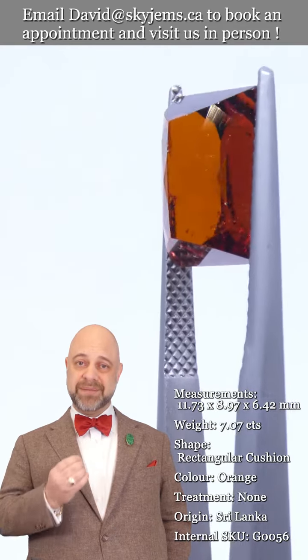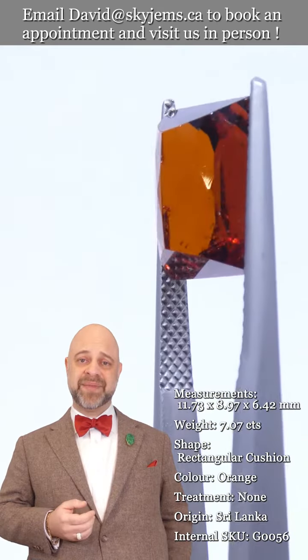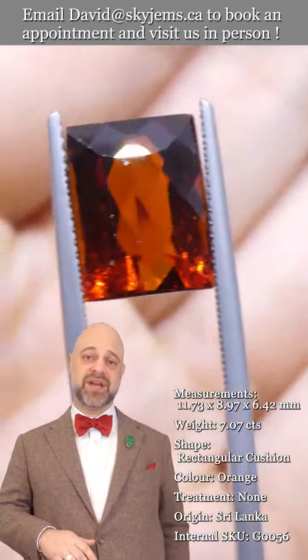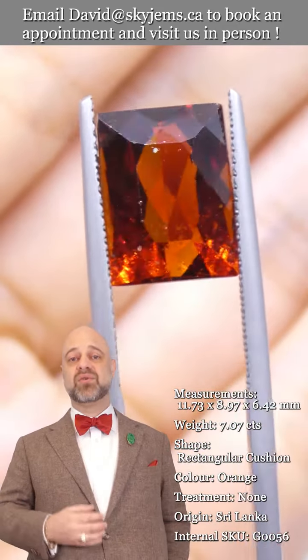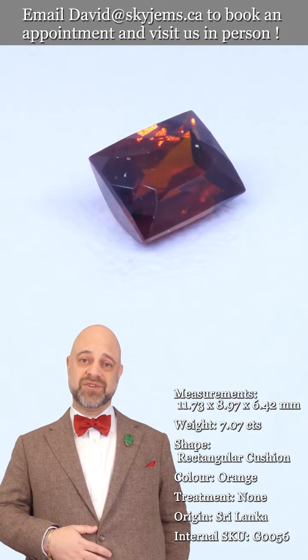...gems and jewelry truly must be seen in person and held in your hand to truly appreciate them. That's why we have a 30-day no-questions-asked money-back guarantee — you're never stuck with anything from SkyGems. That's also why we like to invite our clients into our offices to view our gems and jewelry in person whenever possible.